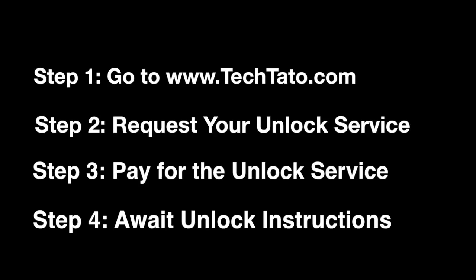If you're interested, head over to our website where you can request and pay for the service. Once the order is placed, it's a matter of awaiting the unlock instructions within the mentioned processing time. Like the majority of services we currently offer, this is a carrier-based unlock service.